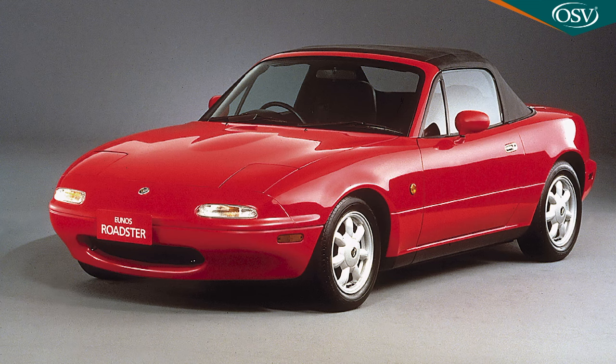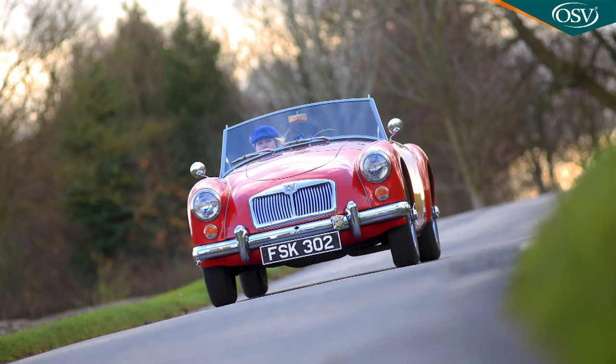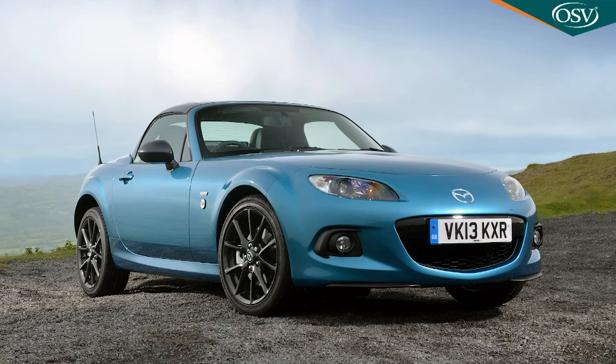This fourth generation MX-5 certainly had a lot to live up to. The original Mark I version, first introduced back in 1989, borrowed its charisma from classic 50s and 60s British sports cars and was much loved, though its early phenomenal global success has proved harder to replicate in the modern era. That's partly because sales in the affordable Roadster segment are no longer as buoyant, but also because the second and third generation MX-5 models became bigger, heavier and a touch less involving to drive.